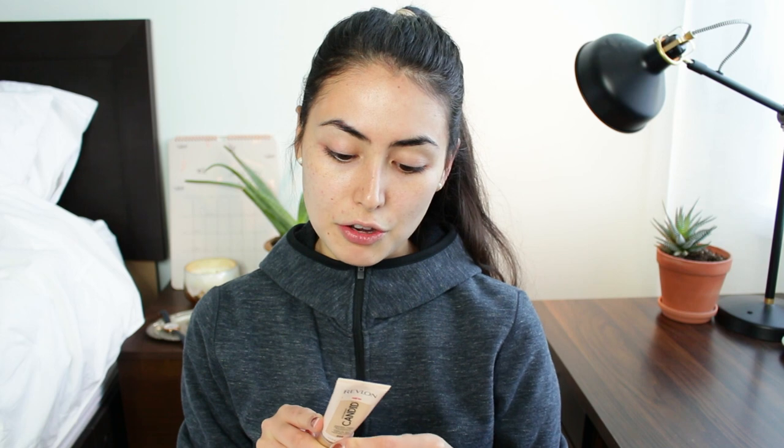I didn't even tell you in the intro what I was going to be wearing today, but I'm going to be testing out the new Revlon Photo Ready Candid Foundation. I think this came out before Christmas. Revlon is one of those brands that I just never feel the urge to purchase from — I haven't had a lot of luck with their products. Their foundations are actually pretty good though, which is why I wanted to try this one. I have the shade 200 Nude, which I think is going to be too light for me — I'm usually 250 in Revlon foundations.